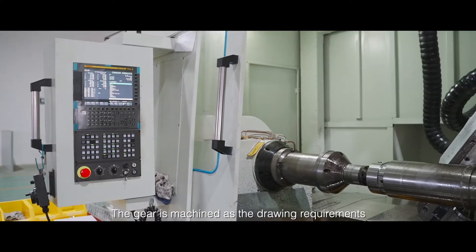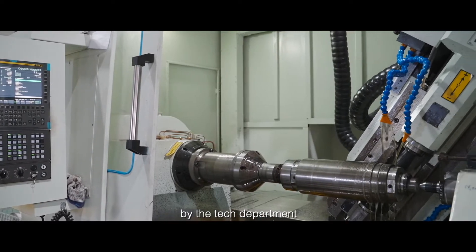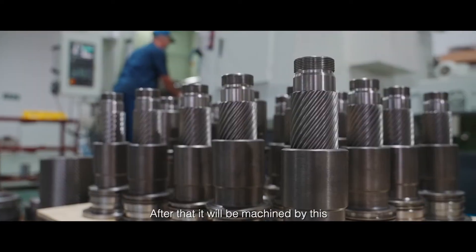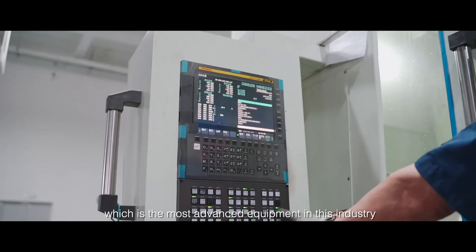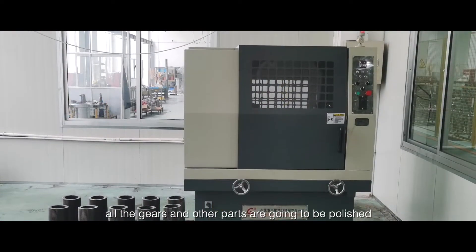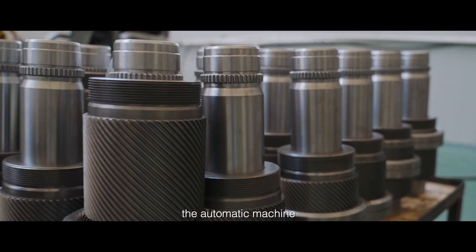The gear is machined as driven by the requirements of the technical department, then hardening and tempering. After that, it will be machined by this 6-axis CNC milling center, which is the most advanced equipment in this industry. Before heading to assembly, all the gears and other parts are polished to remove the burrs from the automated machining process.